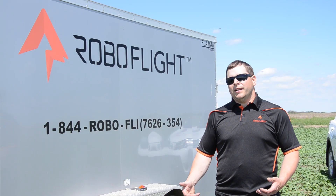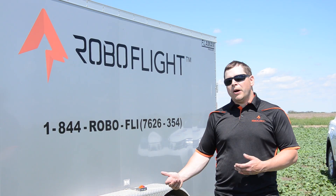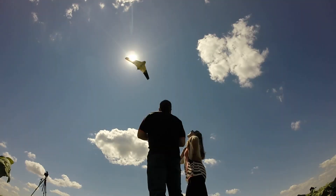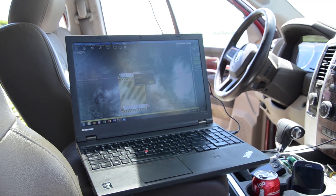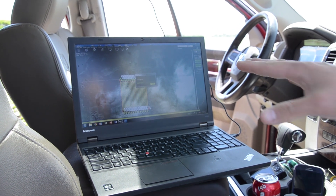Basically how drones work is you program into the autopilot what they do and how high they fly, and then they fly a mission. So right now it's writing all those positions to the aircraft.